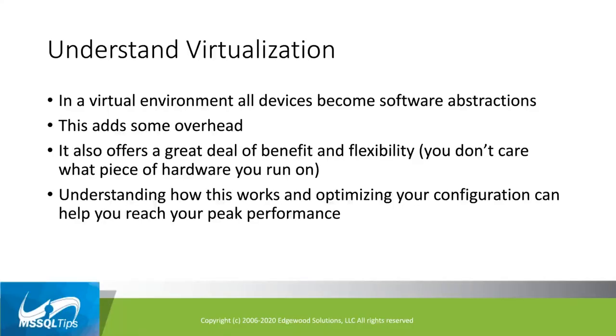It's important to understand virtualization and how it works. This isn't specific to VMware — it's how all virtualization software works, whether it be Hyper-V or container software. All of your devices become software abstractions: your CPU, memory, storage, and network devices all become pieces of code running in the hypervisor. In VMware's case, we call it ESX, and it's installed directly onto the host — the physical server where your VM runs. That adds some overhead because the hypervisor has to do virtual machine management tasks.